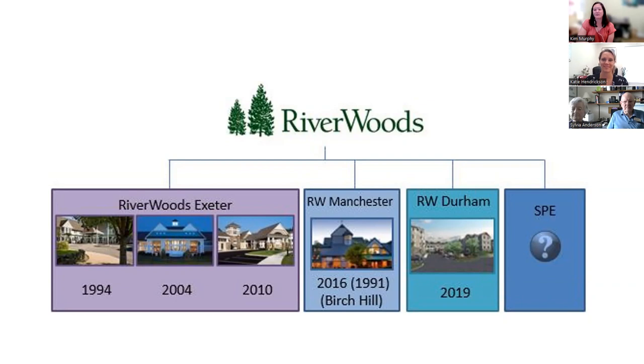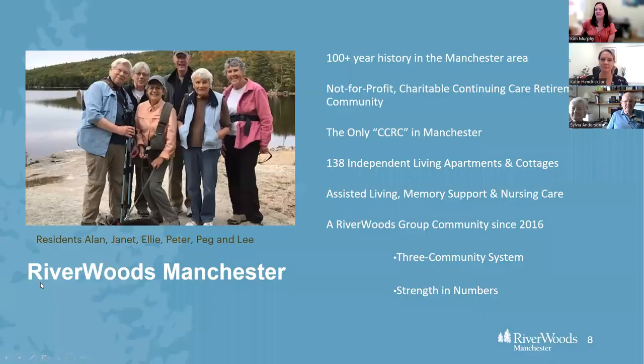Riverwoods is the newest community, constructed and opened in 2019. SPE is the very official term for 'someplace else,' and when the time is right, it will cautiously proceed with expanding the need for senior living.